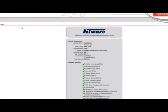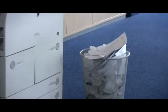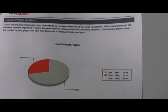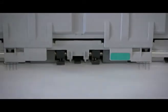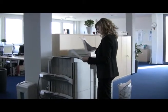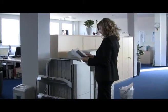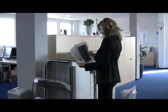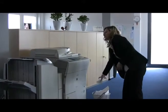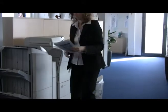UniFlow secure printing can reduce print wastage and create cost savings also in other ways. For example, in most organisations hundreds of pages are thrown away from printer output trays that have never been collected by the users. As well as users being able to delete unwanted jobs before they are printed, UniFlow can automatically delete any job that has not been picked up within a reasonable time.